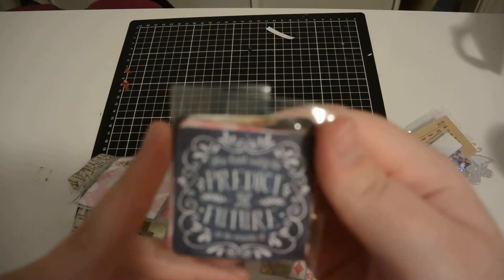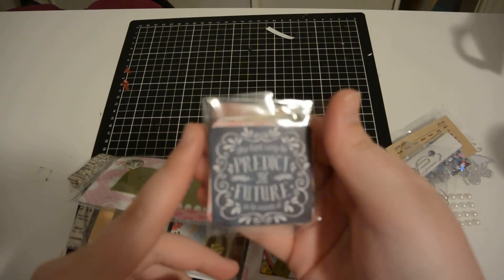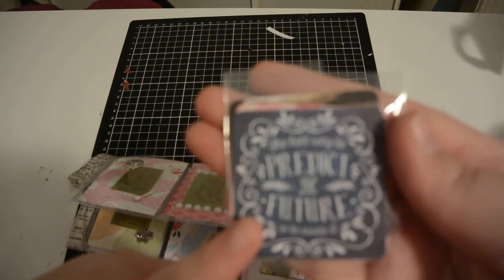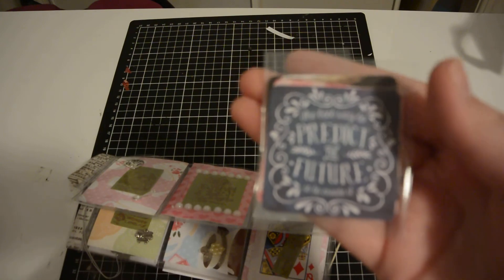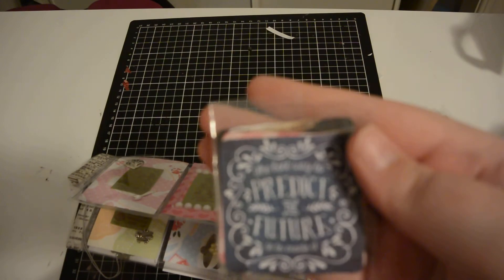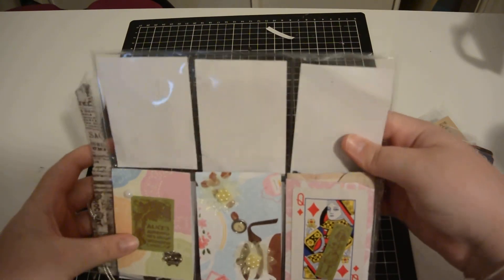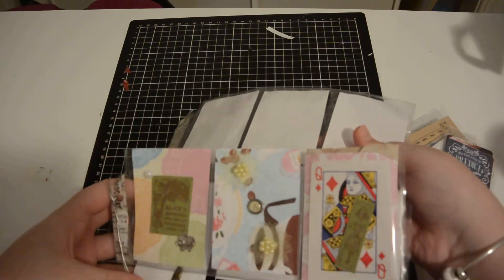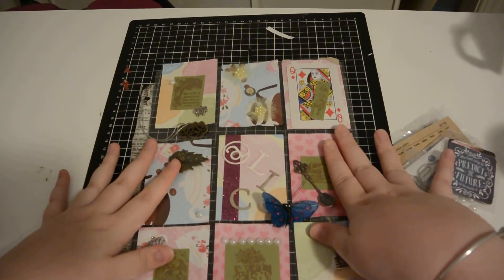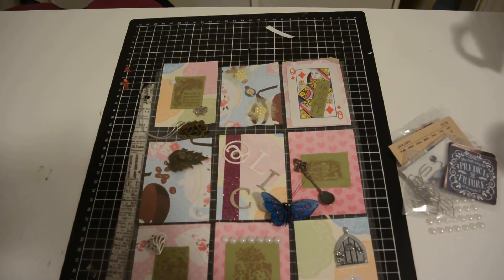Behind here are some quotes — I won't open them all up, but the first one says 'The best way to predict the future is to create it.' Sorry, the camera won't focus; it's been annoying today. That was the pocket letter from Mel — we did an Alice in Wonderland theme. Thank you Mel, and thank you guys for watching, bye!